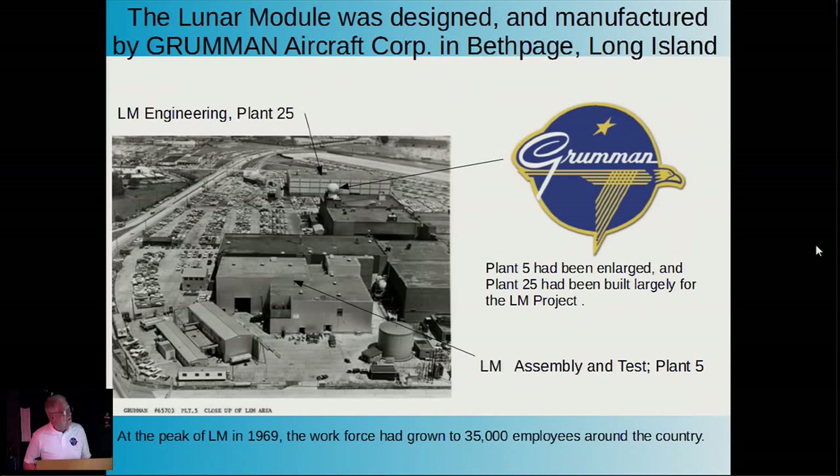This view of the campus shows two of the major buildings involved in the LEM project: Building 25, a three-story newly erected building where the engineering went on, and a refurbished Plant 5, where the actual final assembly and test of lunar modules occurred. During the peak employment in 1969, Grumman had almost 35,000 employees around the country.